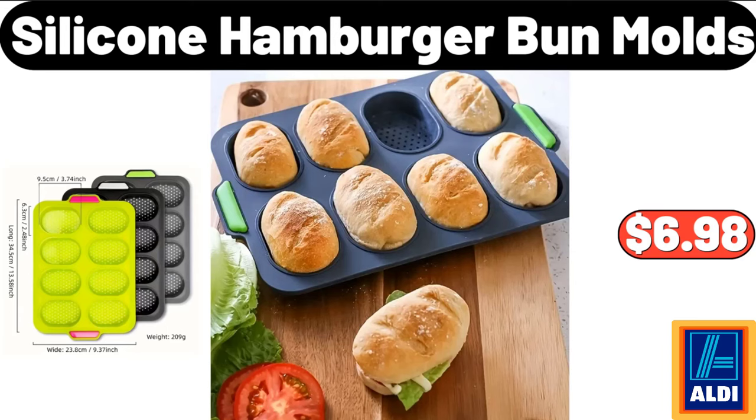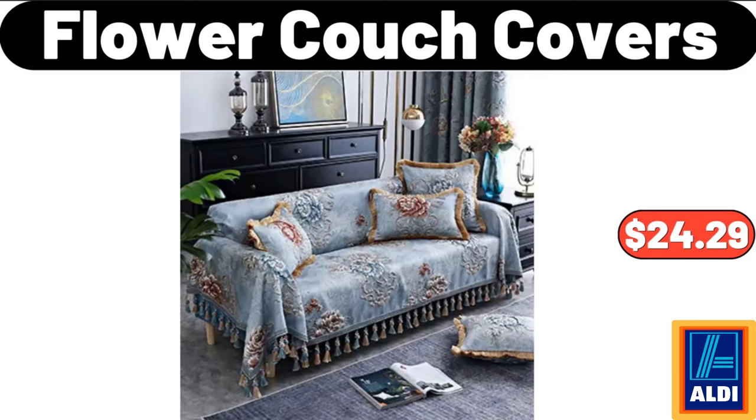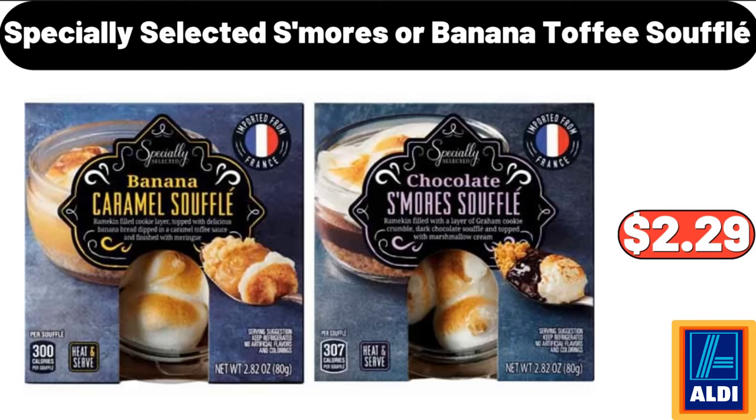Silicone Hamburger Bun Molds, $6.98. Flower Couch Covers, $24.29. Specially Selected S'mores or Banana Toffee Soufflé, $2.29.